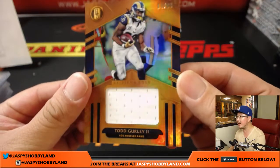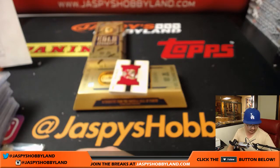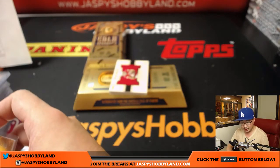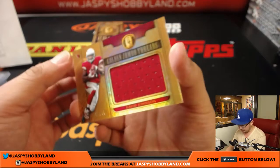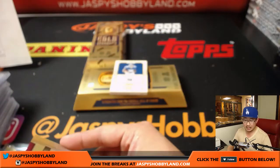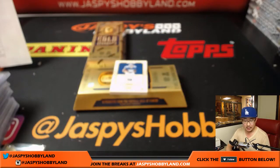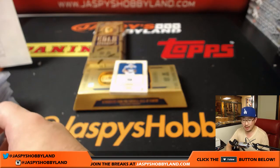84 out of 99, Todd Gurley — Gridiron Gold. Make it a gold Saturday! Gurley going to Nguyen. David Johnson, Golden Jumbo Threads, 37 out of 75 — Cardinals, Ryan. I'm sure I butchered that, Ryan, I apologize. Cardinals.